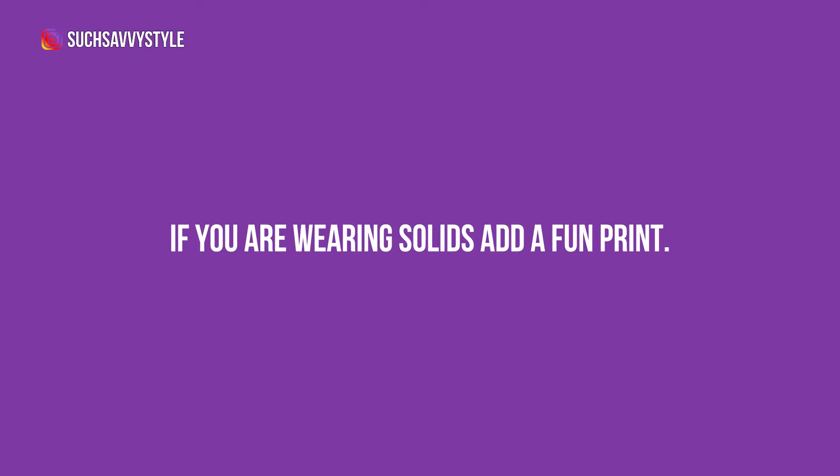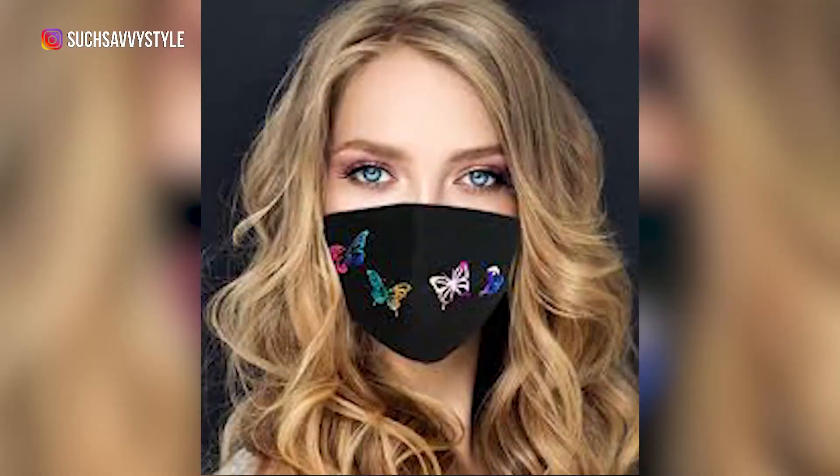My third idea: if you're wearing solids, this is a great opportunity to add one of your favorite prints. It could be a print you love, or what about a signature print that is kind of your thing? I love hearts and butterflies — people know that's what to get me as a gift. Some people love bees, dragonflies, or polka dots. What is your signature print that you could use to spice up solid color outfits with a fun pattern?